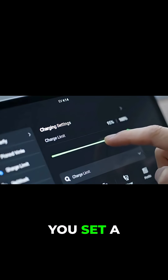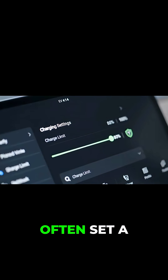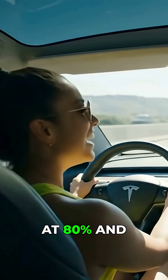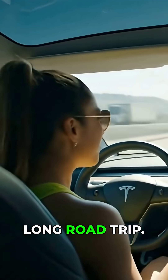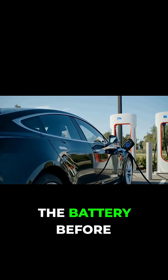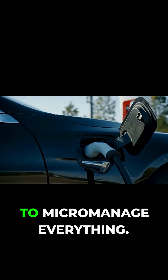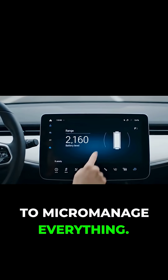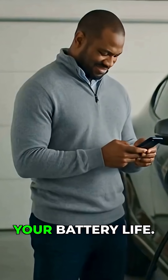Many EVs even let you set a charge limit in the settings. For example, Tesla owners often set a daily charge limit at 80% and only charge to 100% when they're going on a long road trip. Some cars offer preconditioning features that warm or cool the battery before fast charging in extreme weather. These built-in protections mean you don't have to micromanage everything. Just use the features your EV gives you, and you'll naturally extend your battery life.